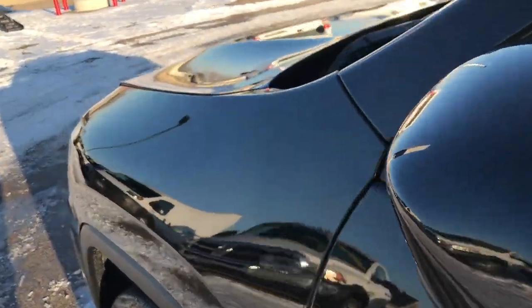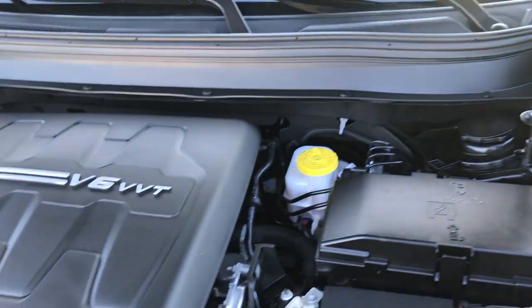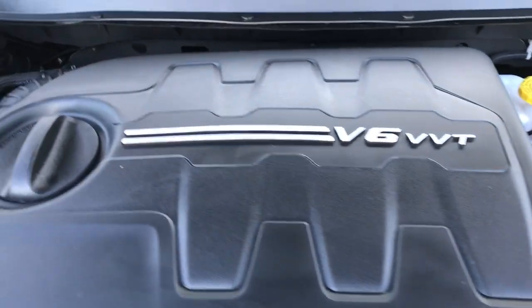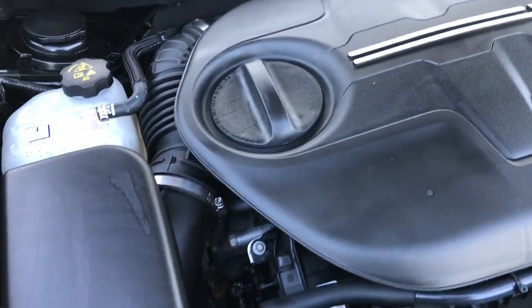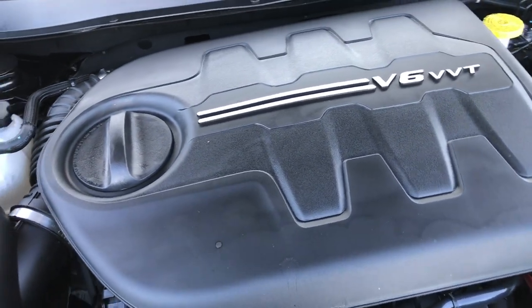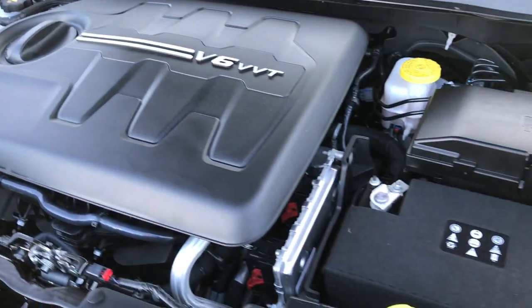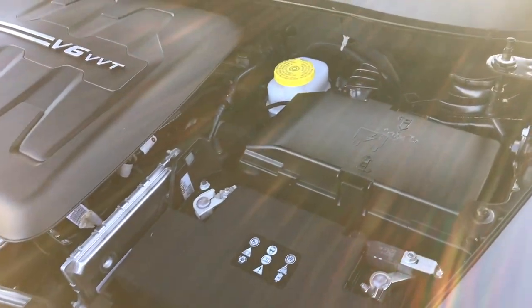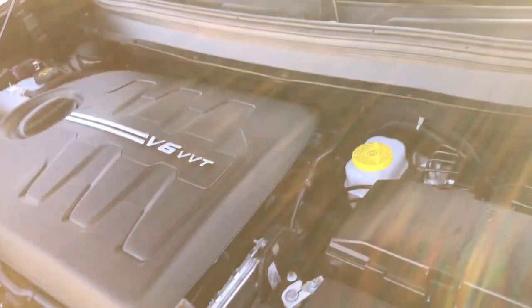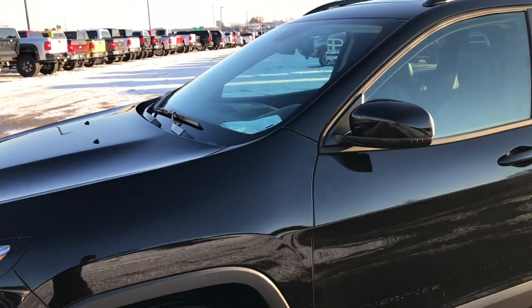Built-in directional signals in the mirrors as well as heated mirrors. Under the hood we have the 3.2 liter V6 motor producing 271 horsepower. The engine bay is very clean and runs very smooth. This Jeep has been fully safetied and inspected by our service shop, has a fresh oil and filter change, all fluids have been checked and topped off, and this vehicle is 100% ready to go. Very sharp ride.